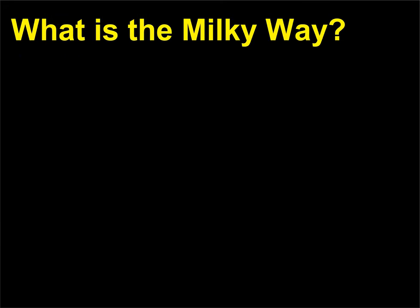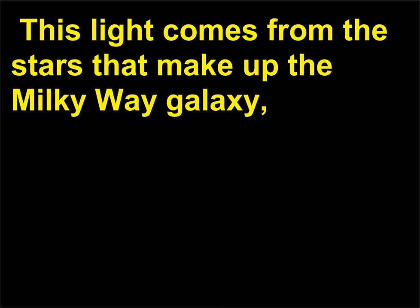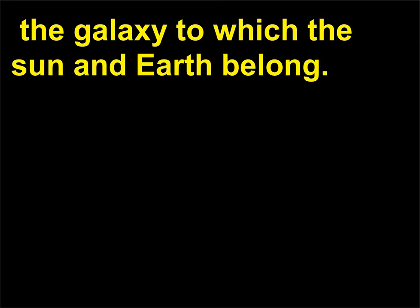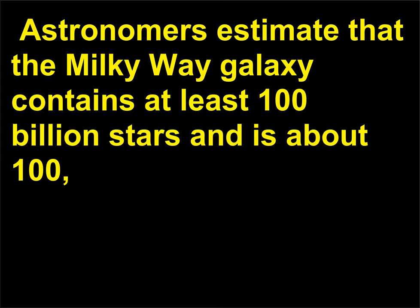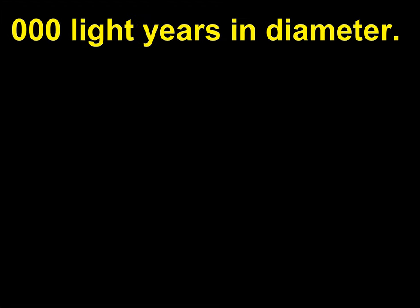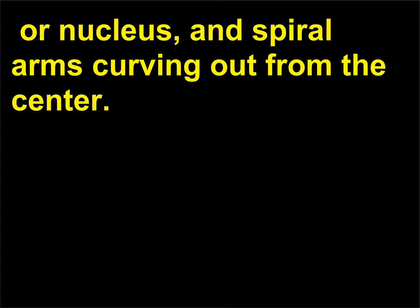What is the Milky Way? The Milky Way is a hazy band of light that can be seen encircling the night sky. This light comes from the stars that make up the Milky Way galaxy — the galaxy to which the Sun and Earth belong. Galaxies are huge systems of stars separated from one another by largely empty space. Astronomers estimate that the Milky Way galaxy contains at least 100 billion stars and is about 100,000 light-years in diameter. The galaxy is shaped like a compact disc with a central bulge or nucleus, and spiral arms curving out from the center.